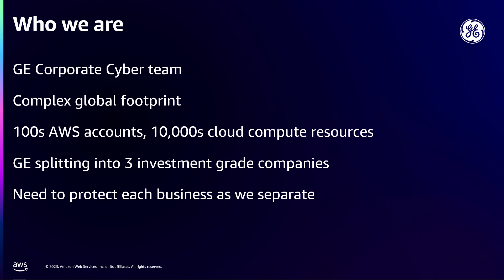Our landscape is a complex footprint. We've got hundreds of AWS accounts across the globe in many regions. Tens of thousands of compute resources that need some access to some network, whether they're going to the internet, whether they're going to our on-prem network, or staying in the cloud. AWS comes out with lots of new features, and these create challenges for us — we've got to figure out how we're going to secure those new services.